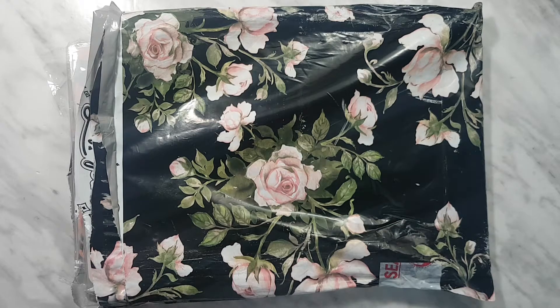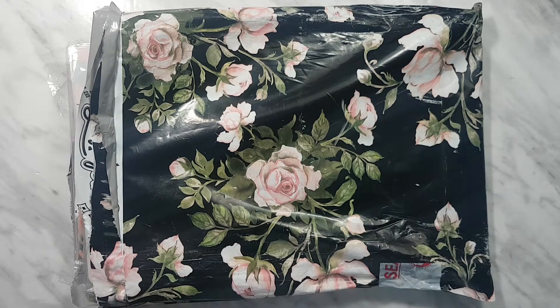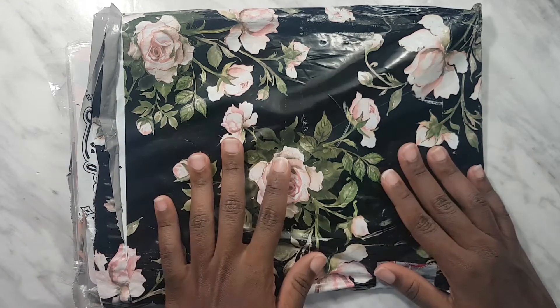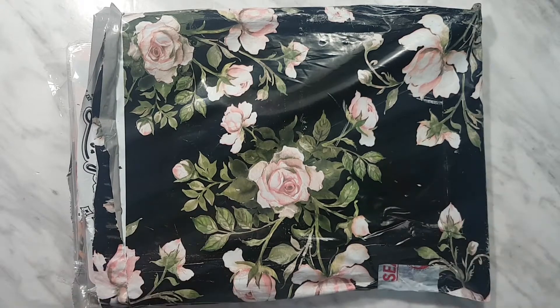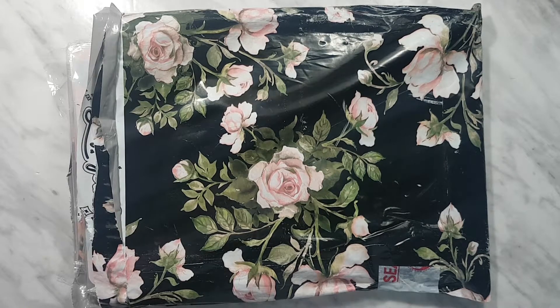Hi guys, welcome back to my channel. This is going to be a haul video. The first part we're going to start with is a haul from Samantha May Sticks. This is my Black Friday order that I got at the end of February, so let's see what I got.